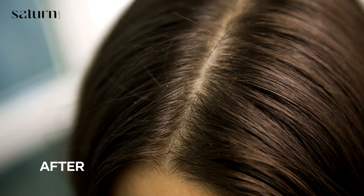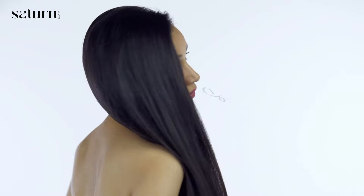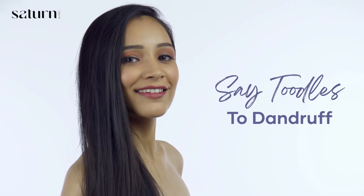Get the confidence to shake your hair without worrying about unwanted dandruff. Say goodbye to snowflakes falling from your head to shoulders.